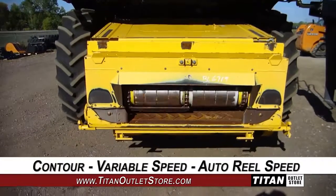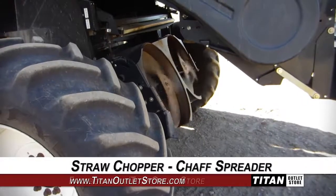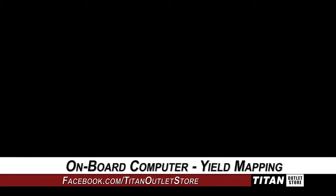The feeder house is equipped with contour, variable speed, and auto-reel speed. The rear is outfitted with the straw chopper and chaff spreader. The cab features an onboard computer, yield mapping, and grain loss monitoring.